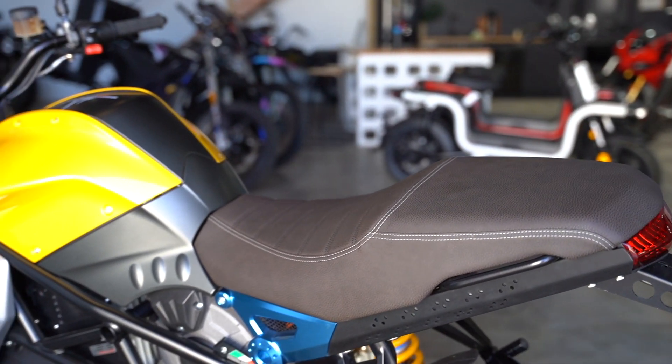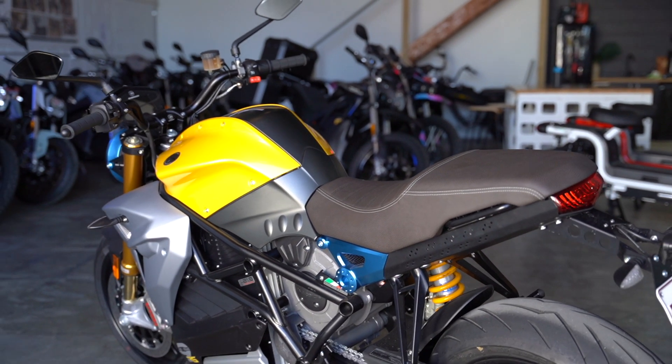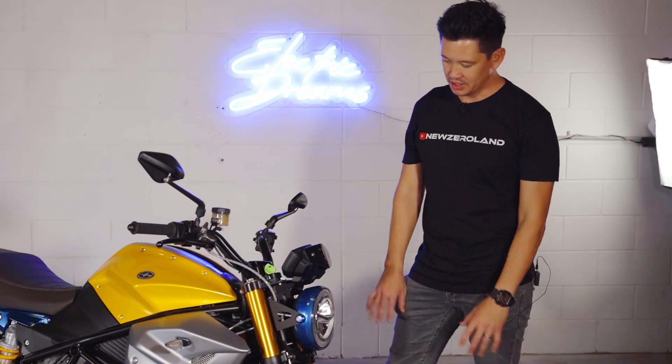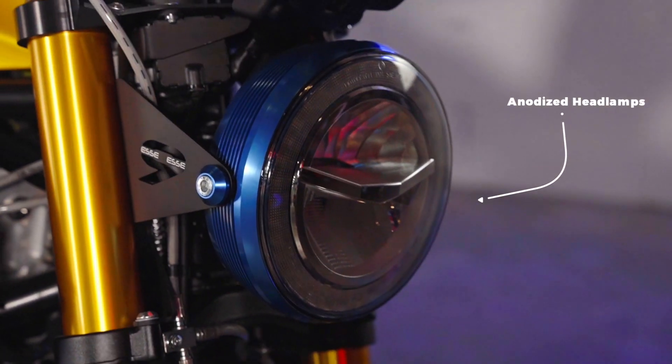Unlike the other Energica models, this has a classic sort of motorcycle seat, which means you can ride two-up or single. The other thing that sets this bike apart from the other Energica models is its classic headlight, as opposed to the more futuristic lights on the Ego and the Rebel.